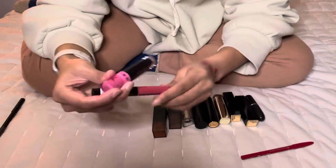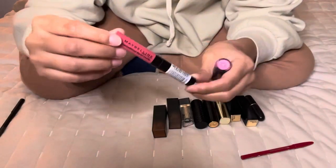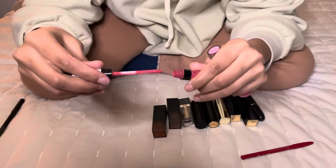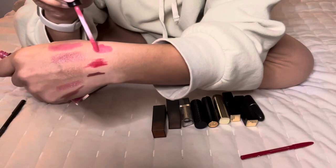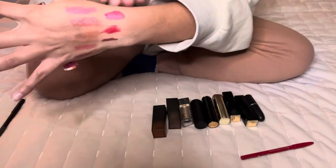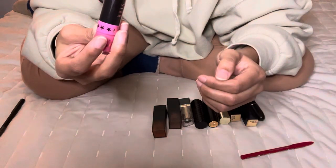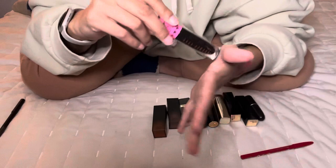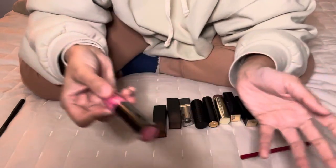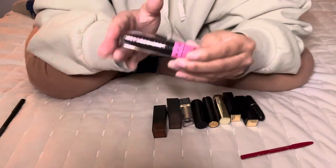Next, the Maybelline Sensational Liquid Matte lipstick in Easy Berry — I'm not keeping it. The color looks fine in the tube but on my lips it just doesn't look right. I'm getting rid of that. I am keeping my Jeffree Star Weirdo black lipstick because sometimes I like a black lip, and this is a great formula. It does dry out my lips but it's better than most liquid lipsticks, so I'm keeping this.